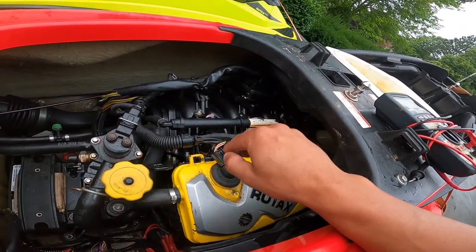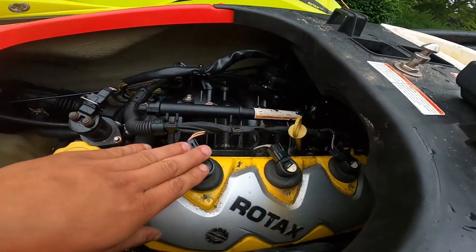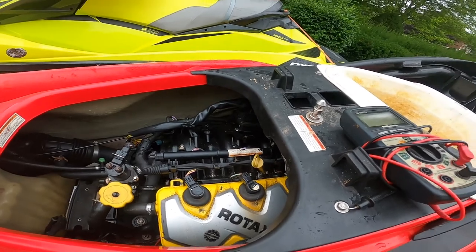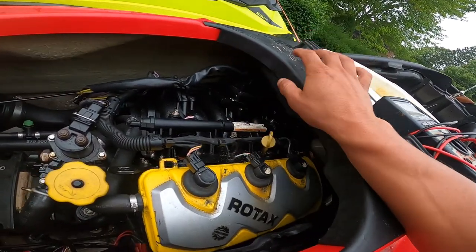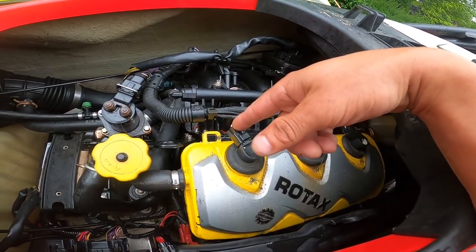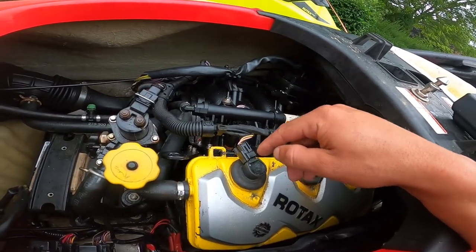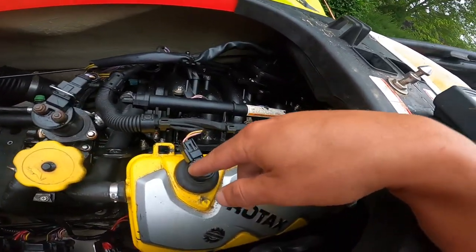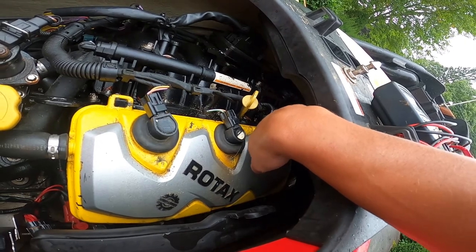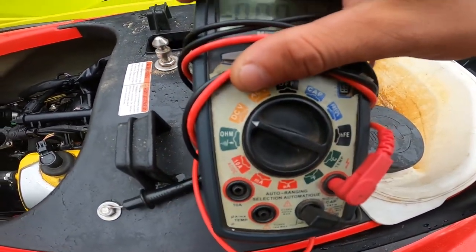I unplugged my three coil wires. The way this system works is: when the key is in and the ignition is on, you should have power at all your coils — it's a steady power signal, and it's fed a ground when it needs to fire. When I pulled cylinder one, the reading was 12.2V. Keep in mind we have a brand new battery at 12.8V, so this voltage is regulated down. I tested the outer coil on cylinder three, which also read 12.2V.